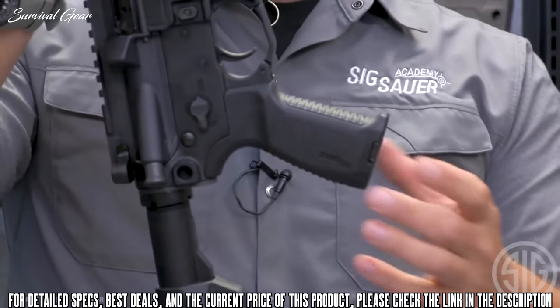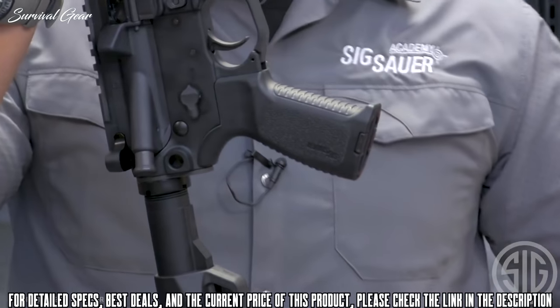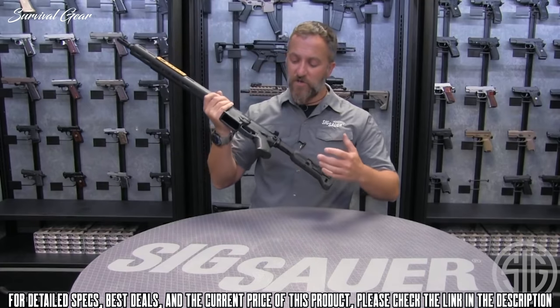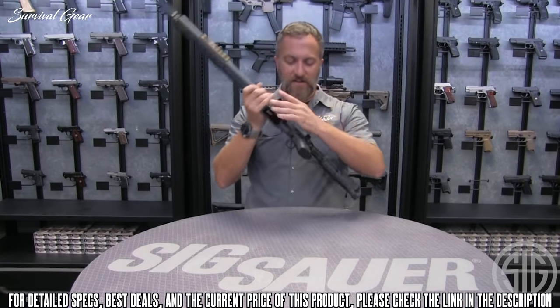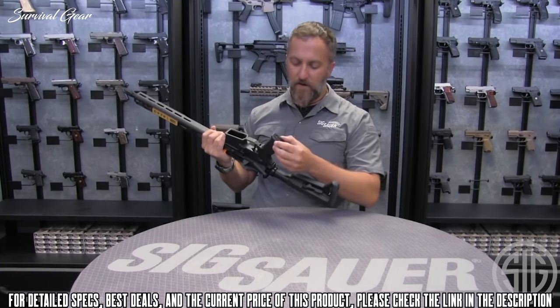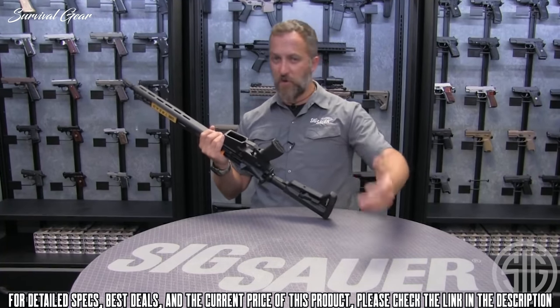Another ergonomically friendly piece is the new SIG pistol grip. SIG did a very good job making this grip ergonomically friendly — it fits very well for lefties or righties, with a very sleek, smooth feel. It also has a small compartment inside for batteries, lube, extra parts like extractors, or whatever you might want to keep in there.